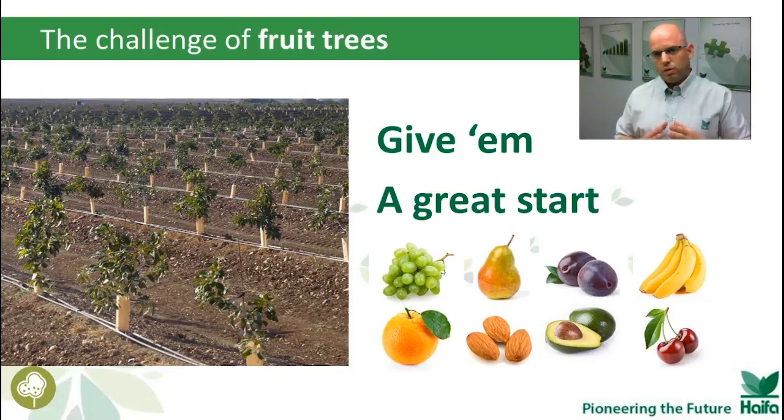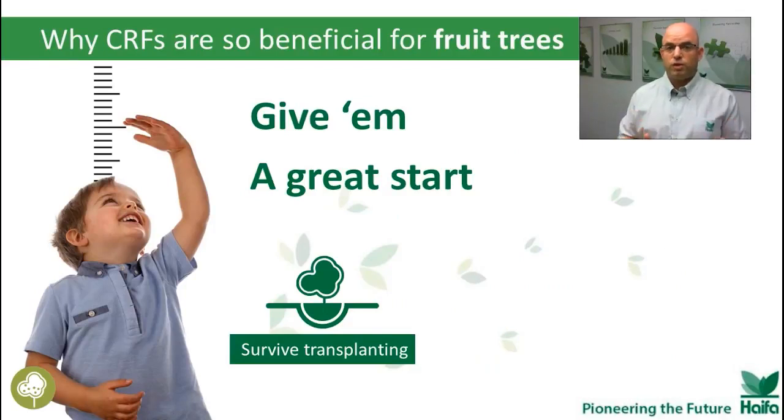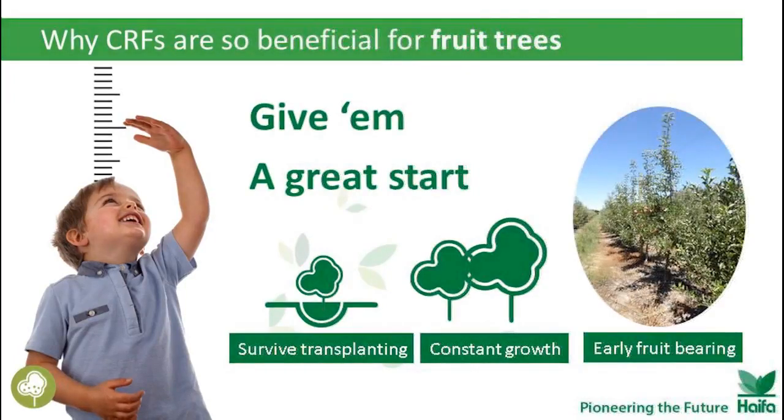Beside the five major advantages we know and have seen before, for fruit trees we have even greater advantages. When we plant the fruit trees and use Multicot Agri, we have a better survival rate. We have constant and even growth, and even up to the point of early fruit bearing. Look at these apple trees in South Africa, planted two years ago and already bearing fruit.